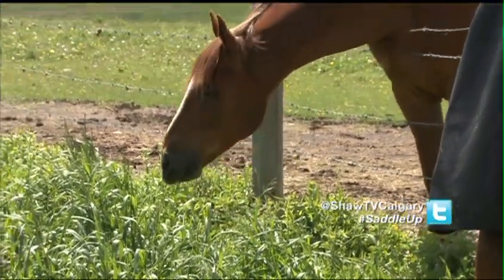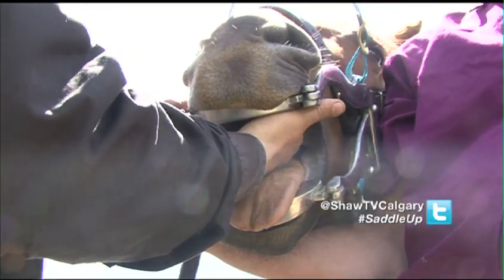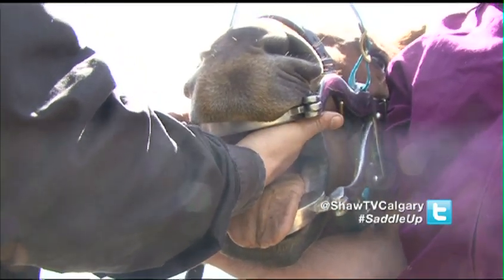But with most horses living off hay and oats these days, it's a good thing for them to get regular checkups, especially if they're showing signs of discomfort — things like throwing their head, refusal to pick up leads, going one way better than the other, or temperament problems.